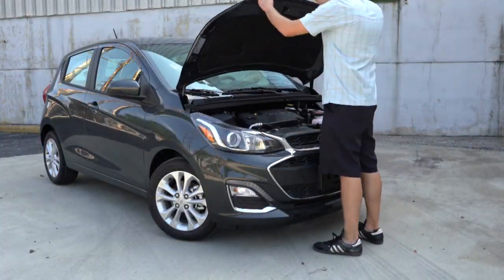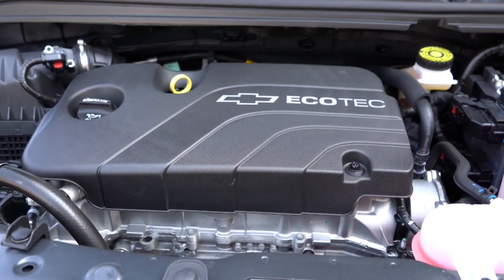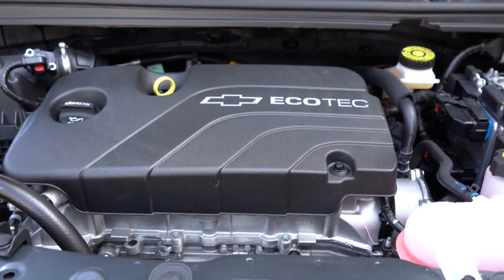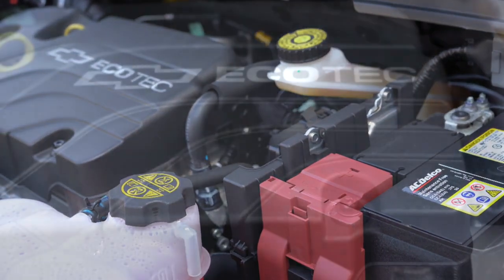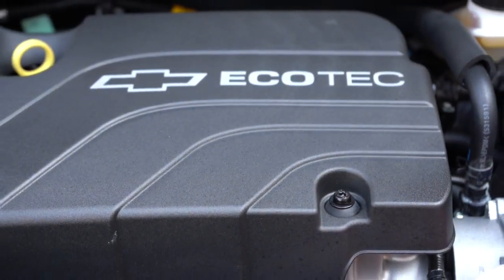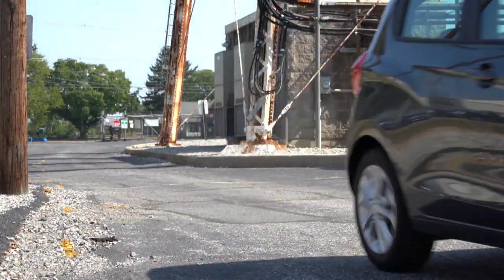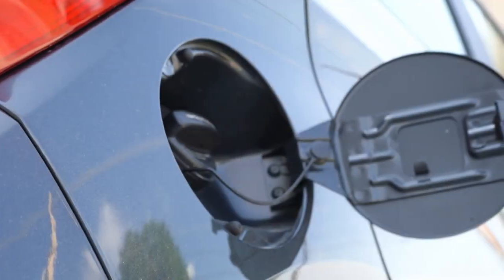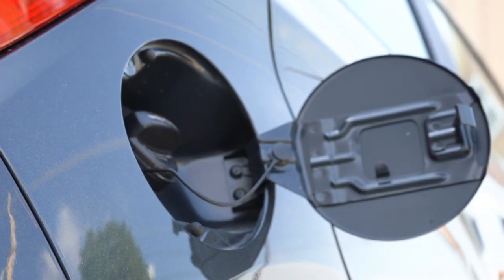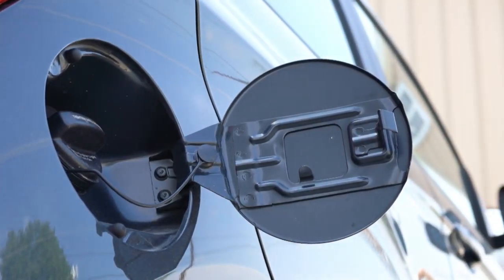Regardless of trim level, the powertrain on the Chevy Spark will be the same. Powering this little guy is a 1.4-liter naturally aspirated inline four-cylinder engine putting out 98 horsepower at 6,200 RPM and 94 lb-ft of torque at 4,400 RPM. Power goes to the front wheels through either a five-speed manual or a CVT — we have the CVT today. MPG comes in at 29 city / 38 highway for the five-speed, and 30 city / 38 highway for the CVT — a very slight difference.